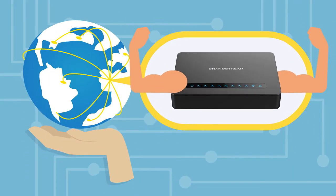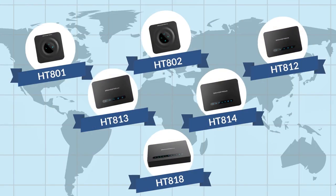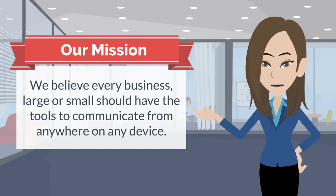Our ATAs are built for users looking for a strong analog to VoIP converter which features market-leading SIP technology and a proven track record of millions of units successfully deployed worldwide. We believe every business, large or small, should have the tools to communicate from anywhere on any device.